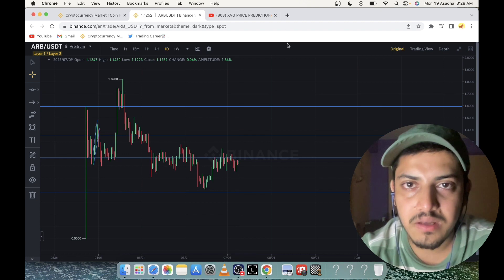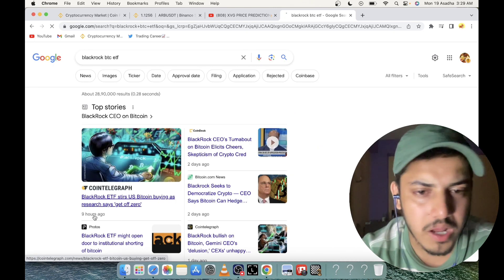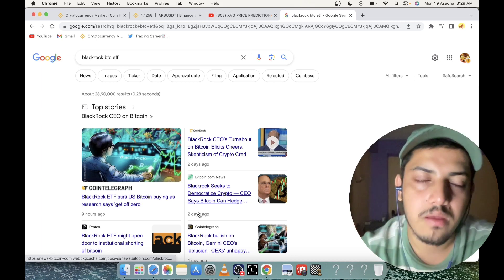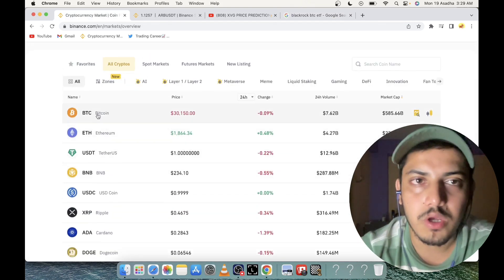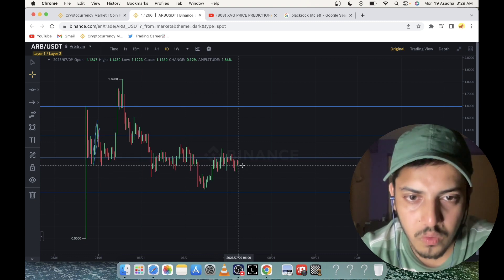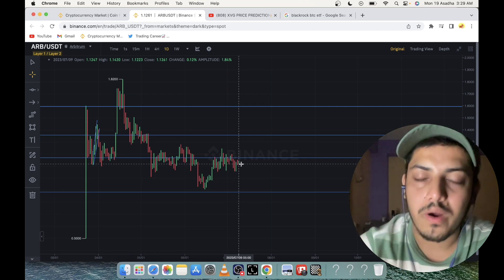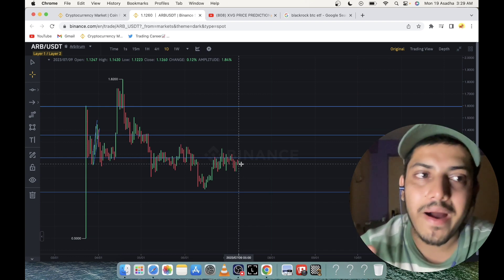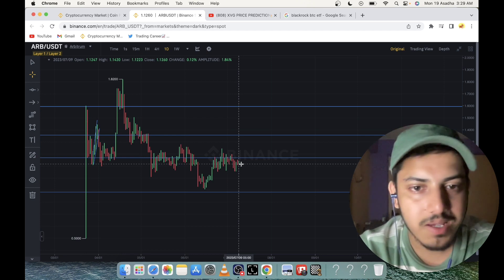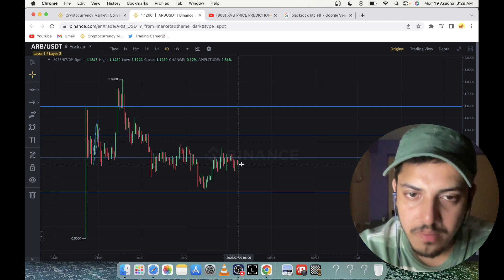With BlackRock and other billion-dollar companies filing Bitcoin ETFs back to back, if Bitcoin pumps from here you won't get ARB at $1.12. By the end of this year this project will hit the top 10. Every crypto person knows what I'm talking about — it's a top-notch project. It's going to explode, possibly 20x from here. It's a must-buy — just add it to your portfolio.